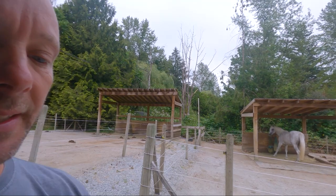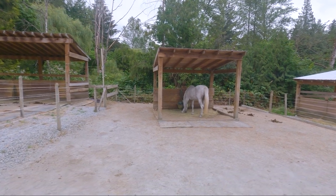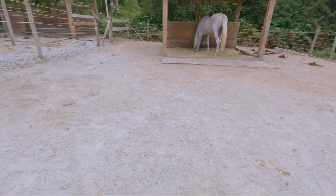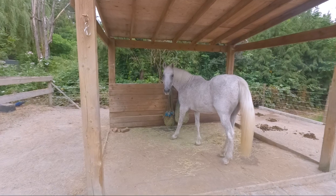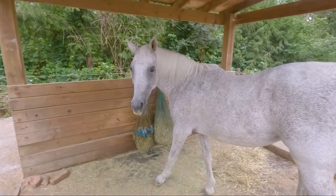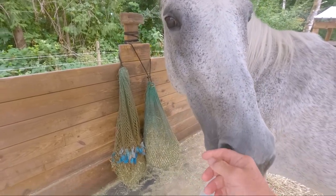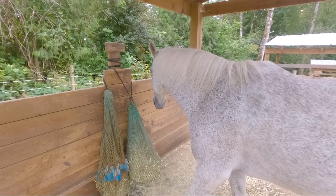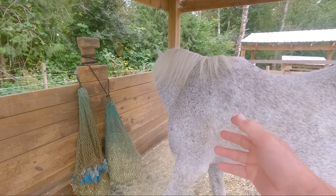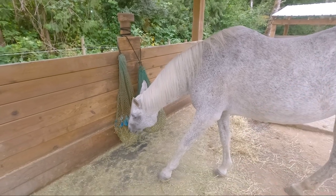Our new horse, which most of you have met by now, is here in the second paddock. Let's go say a closer hello to her. In case you missed the last video, she is here for a little bit of training — just do some interesting stuff together. She's 20 and she is a mix between an Arabian and a quarter horse, and absolutely beautiful.